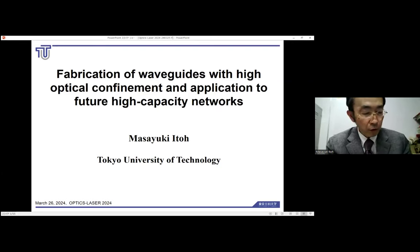Thank you, Chairperson, for the introduction. My name is Ito. I'm from Tokyo University of Technology. Currently, I'm in Tokyo, about 10,000 kilometers away from Barcelona. I would like to thank you for giving me this valuable opportunity to present my research, even though we are so far away from each other. The title of my presentation today is Fabrication of Waveguides with High Optical Confinement and Application to Future High-Capacity Networks.